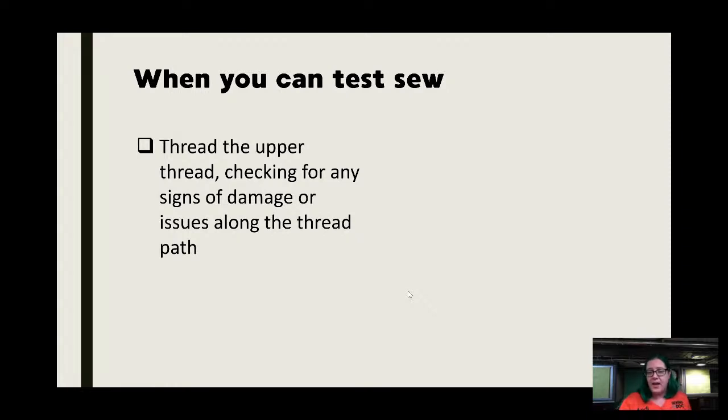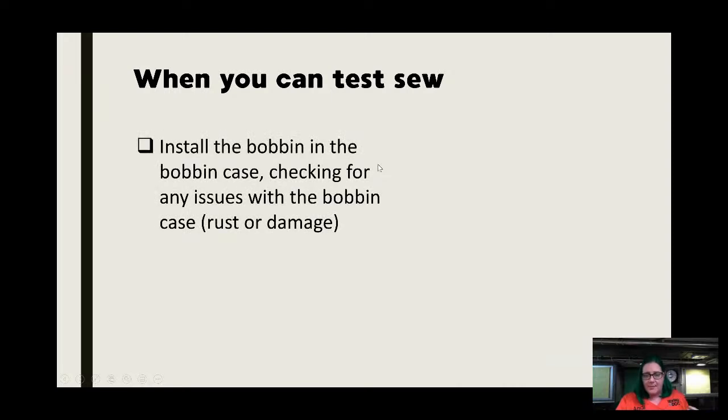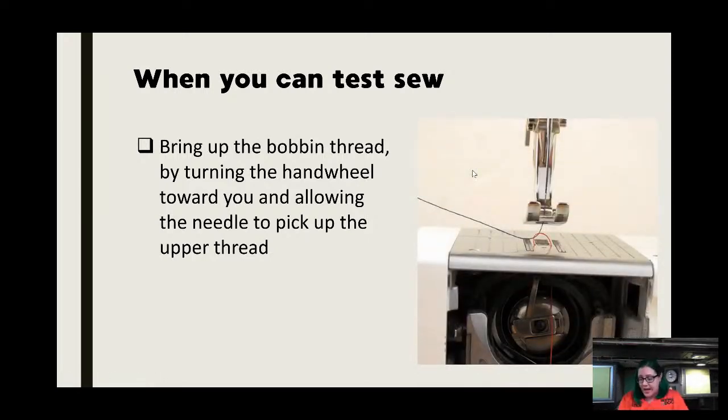When going through the thread path, you're looking for broken thread guides or anything that's missing. There are thread guides on all machines — how many is the variable. Install the bobbin, check the bobbin case while you can see it, note any rust — all those things can be repaired, but you want to make sure you're paying the right price. Bring up the bobbin thread: hold the tail of your upper thread, turn the hand wheel toward you, and it'll bring up the bobbin thread. This keeps things from getting all gunked up at the beginning.